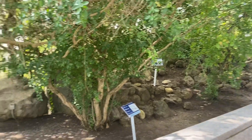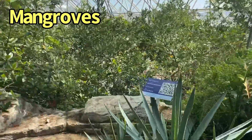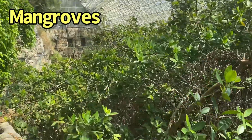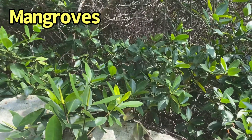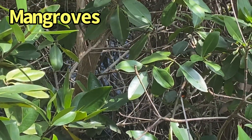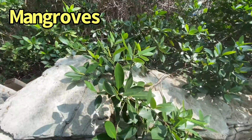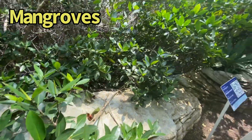Right next to this, we've transitioned into what they call the mangrove forest, which gets a whole lot thicker and soupier feeling. These mangroves grow in salt water, which you can see down there — they threw some salt water into the biome. The mangroves actually excrete the salt on the back of their leaves.